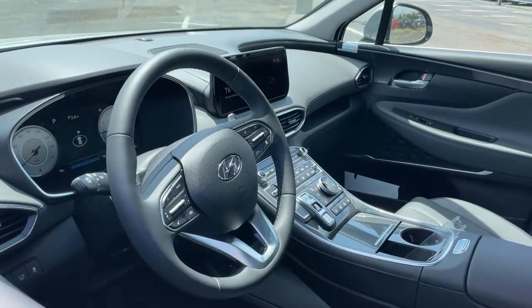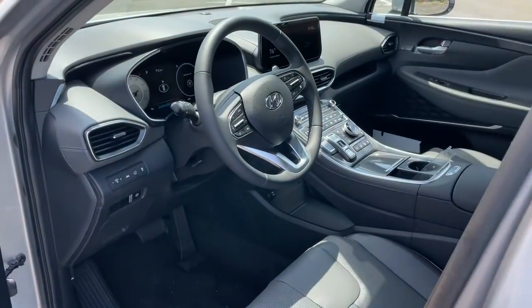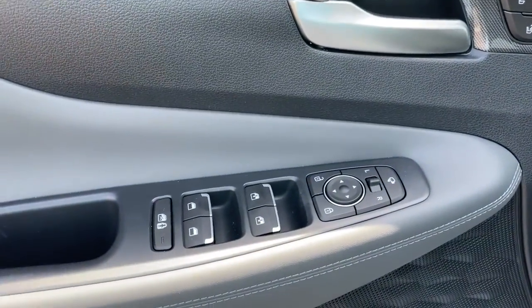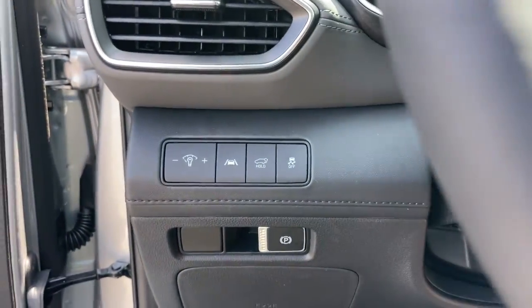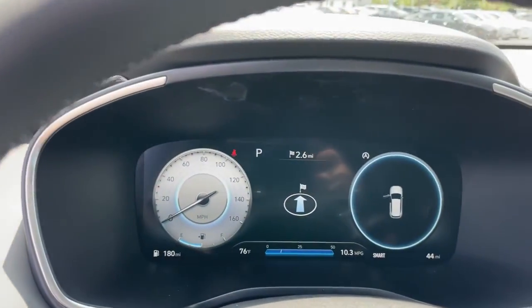The following are some of this vehicle's highlighted options: navigation system, power liftgate, electronic stability control, seat memory, trip computer, power windows, bucket seats, four-wheel disc brakes, and power steering. Comfort blends with versatility in bold modern style in this striking Santa Fe.